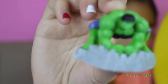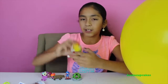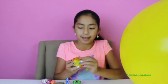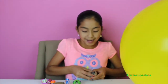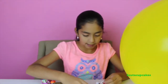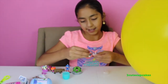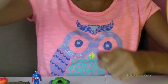Now let's open this Phineas and Ferb surprise chocolate egg. Let's open it — it exploded! I love the color of the bottom part, it's cute. We got Dr. Doofenshmirtz! He has a weird name, guys. Let's put him together. There he is!